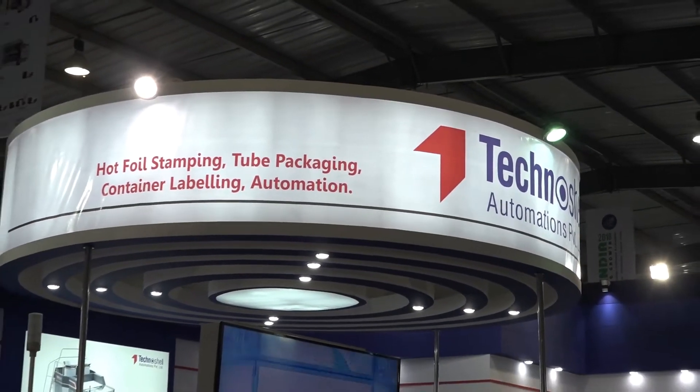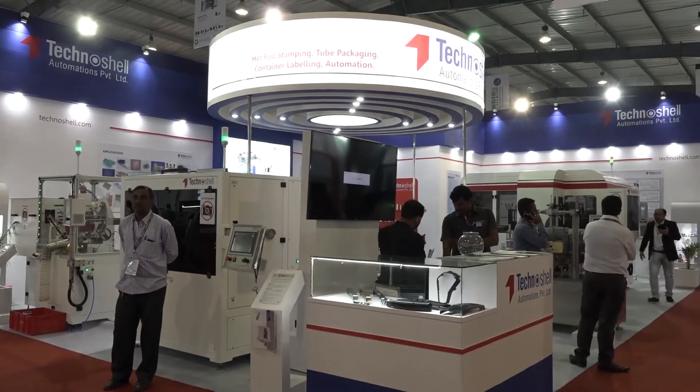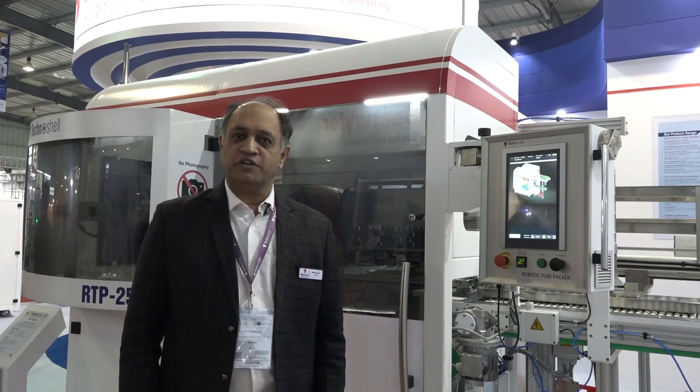I am Nikhil Baste representing Technoshell Automations Private Limited. We are today at the Plast India Show 2018, a fantastic and one of the biggest shows in India. We have a very good booth here and we are displaying four machines. Technoshell is a company located in Nasik and we have been building machines for the printing and packaging industry for the last 27 years.